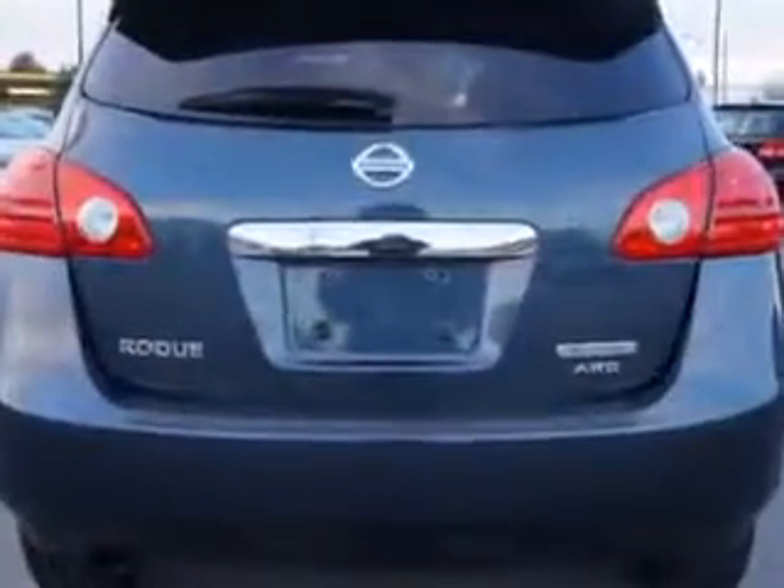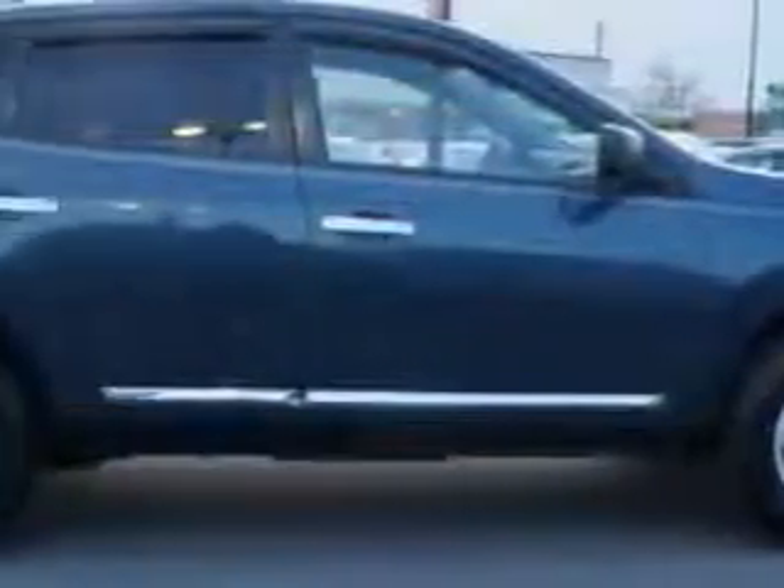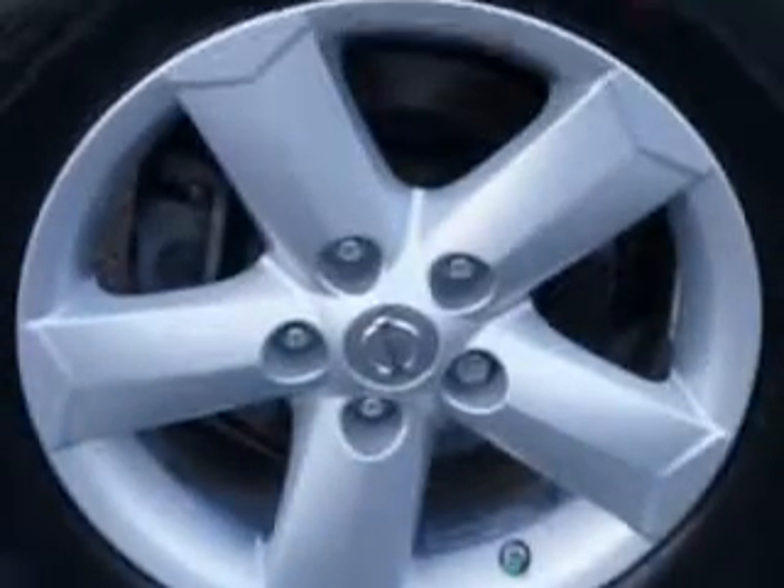Enjoy an impressive 26 miles to the gallon on this great car. With features like chrome bodyside moldings, front spoiler, front solar ambient lighting, tail and brake lights, rear center brake light, and much more. Enjoy the drive and have peace of mind in this 2012 Nissan Rogue.